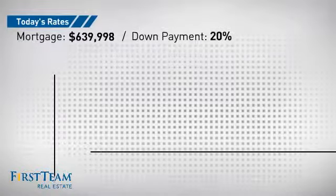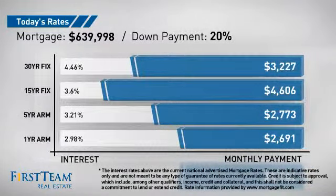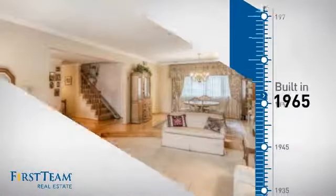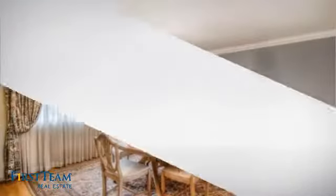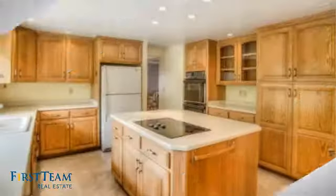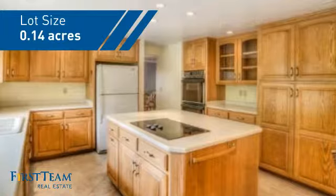If you're thinking about getting a mortgage for this property, you could be looking at these options with regards to current interest rates and monthly payments. This property was built in the late 60s and features over 2,400 square feet of space, giving you a spacious layout to play host or kick back and relax after a long day.